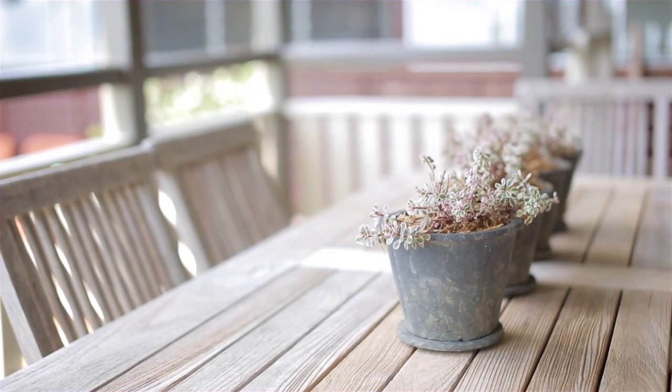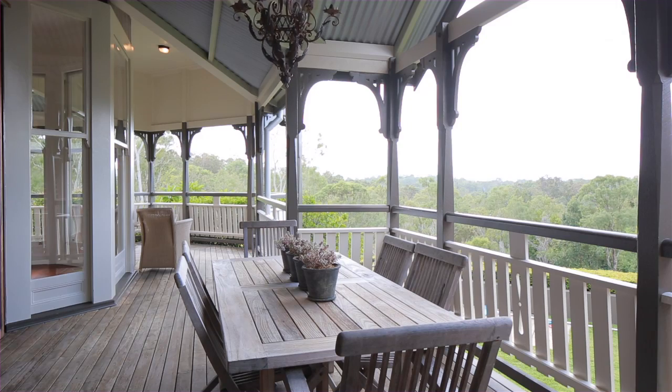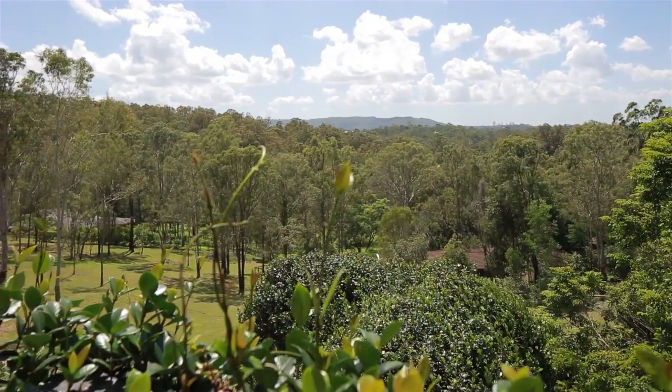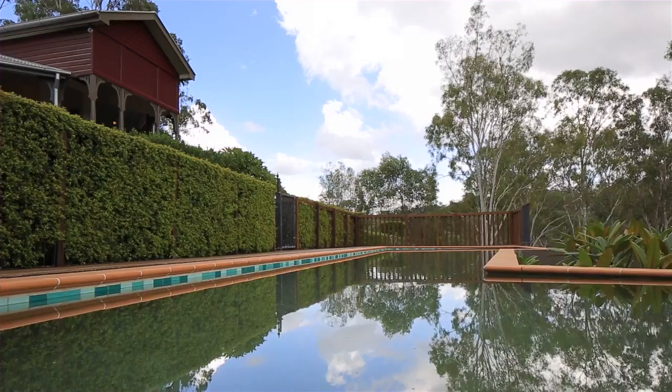The indoor-outdoor experience is paramount as almost all living spaces open to sweeping verandas, with additional features including a library, office, pool and a workshop.